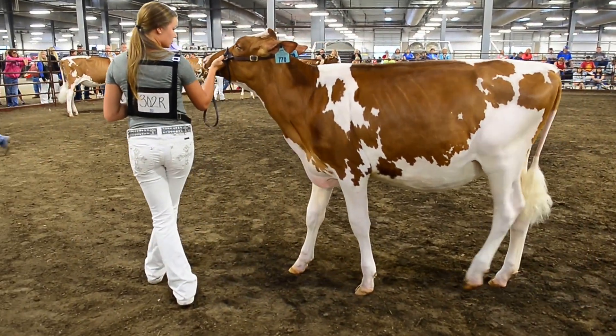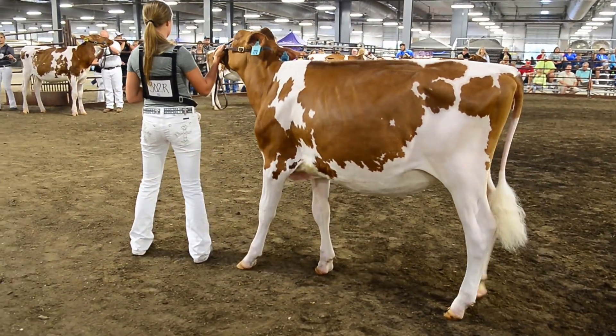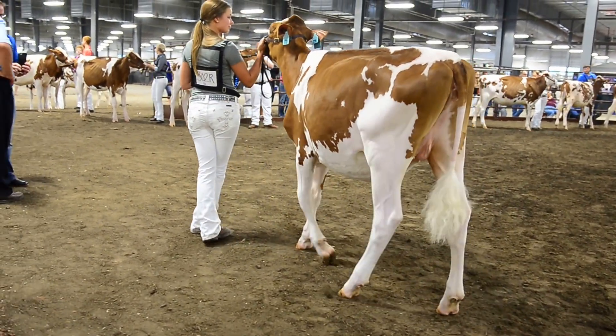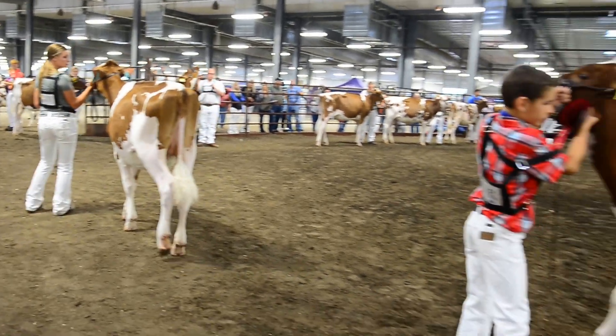She just really puts it all together with the great deer in her loin, an exceptional set of rear legs. For me, the heifer uses her advantage in her depth of rib to place over the second place heifer. She's so much deeper in her heart. She has more depth to her barrel, and she carries that all the way through her rear rib.